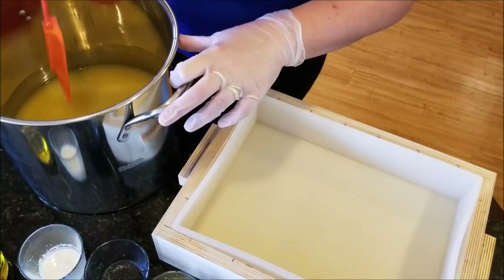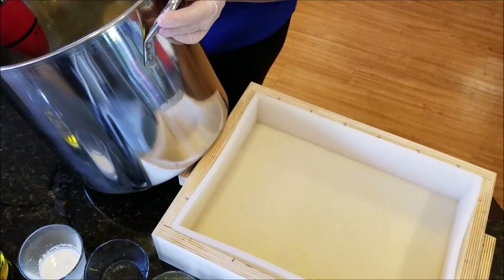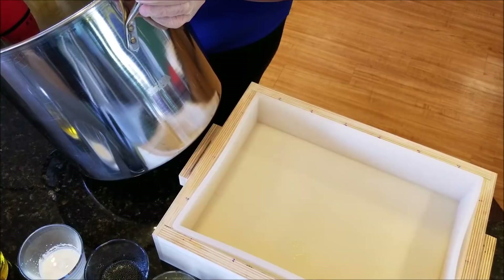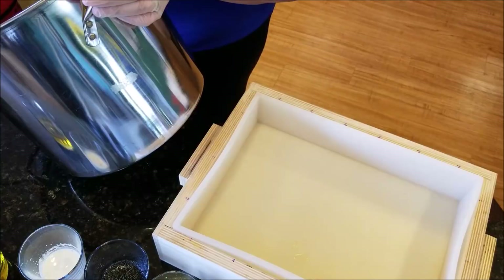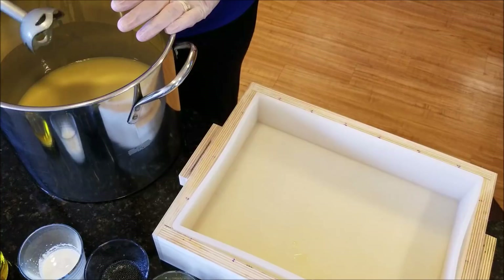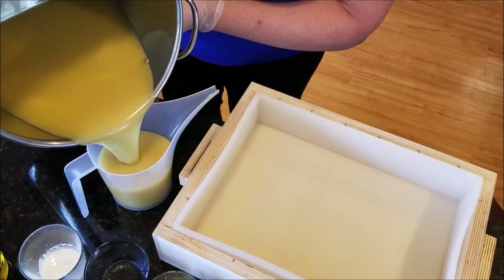We're going to get this blended a bit and then pour some off. This fragrance oil I haven't used before, so I don't know if it's going to accelerate on me at all or do any funky weird stuff like seizing or racing. I'll probably just leave it at that for mixing initially. I'm going to pour off a little bit here — hopefully gracefully — and color that black.